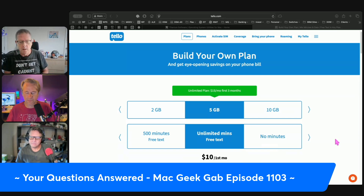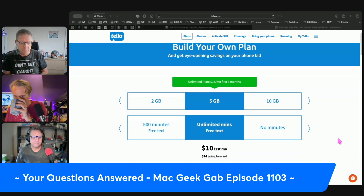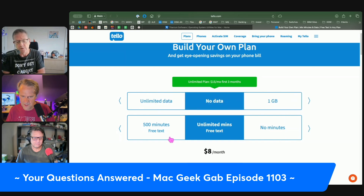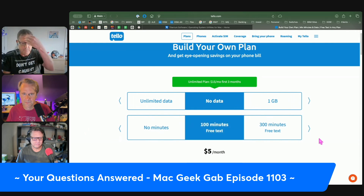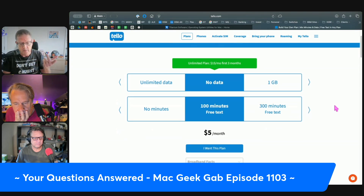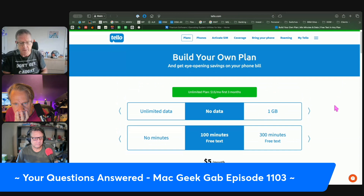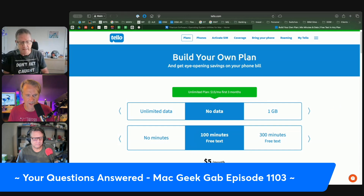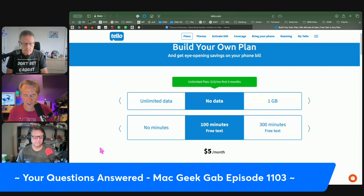Mint's cheapest option is fifteen dollars a month for some data, minutes, and texts. But Tello — T-E-L-L-O at tello.com — is five dollars a month and gets you 100 minutes of voice calls and unlimited texts. Also be aware that with Mint, you're not going to get to use your data overseas — you'd have to buy Mint roaming data to use it abroad.